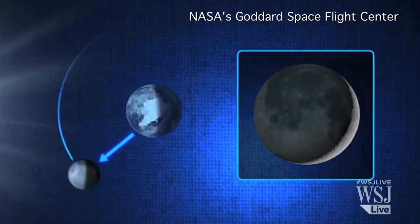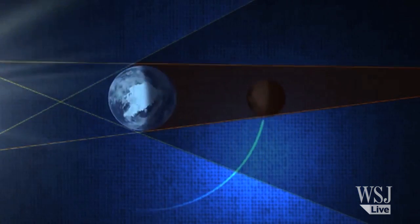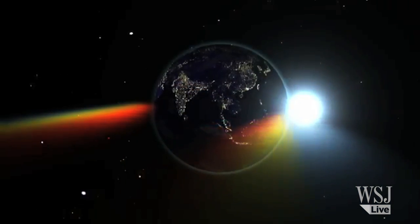Total lunar eclipses occur when the earth is positioned precisely between the sun and a full moon. The moon passes into the shadow of the earth and takes on a reddish glow because of the sunlight refracted by the earth's atmosphere.